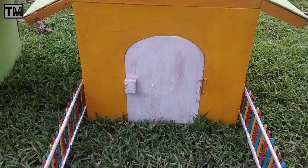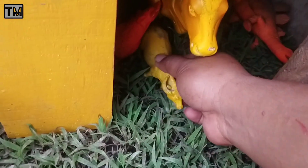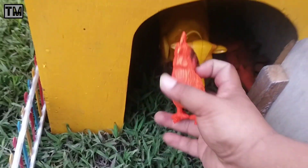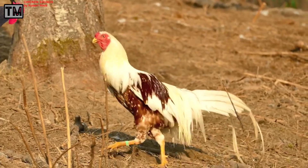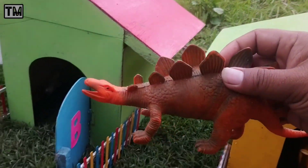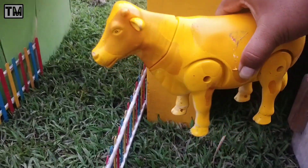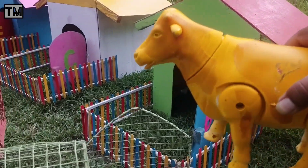Sekarang kita mau buka rumah yang terakhir. Ini berwarna kuning. Wah, kira-kira ada hewan apa lagi ya, teman-teman. Wadidaw, lihat teman-teman. Ini ada anakan kerbau. Wah, mantul-mantul. Ada ayam jantan juga, teman-teman. Wow, ini ada hewan dinosaurus juga, teman-teman. Ini namanya stegosaurus. Wadidaw. Rupanya ada sapi berwarna kuning juga. Yuk, kita naikkan ke dalam truk juga, teman-teman.